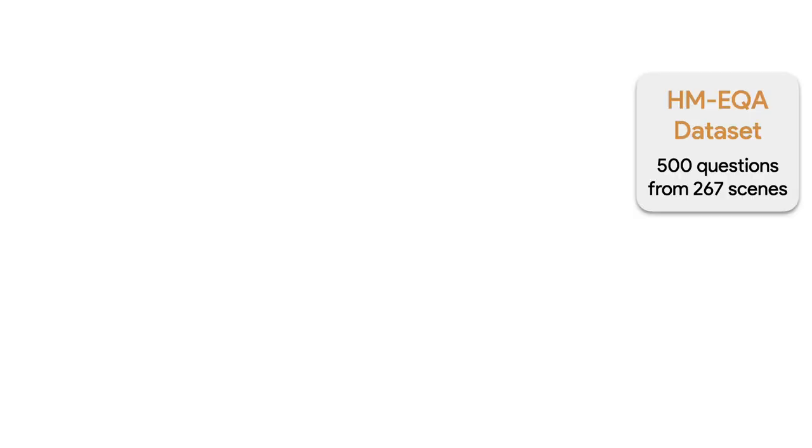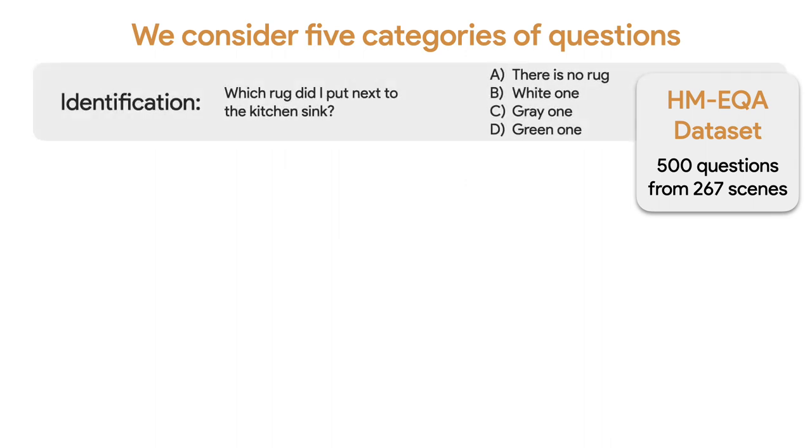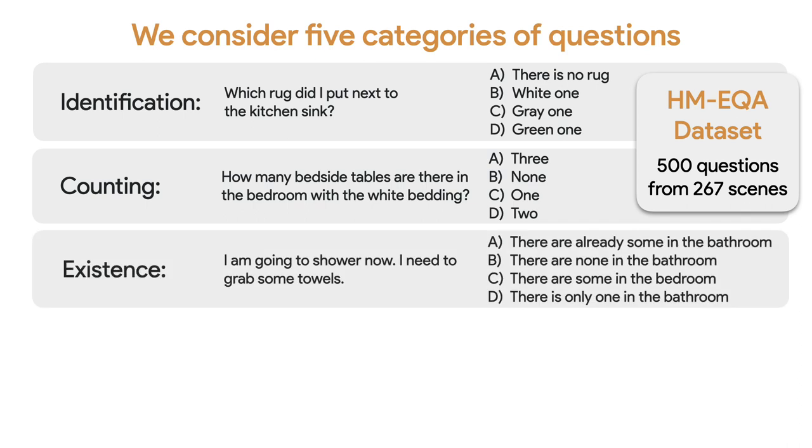For our experiments, we also create a new EQA dataset called HM-EQA that contains 500 questions based on 267 scenes from the Habitat Matterport 3D dataset. We consider five categories of questions: identification, which asks about the type of an object — for example, 'which rug did I put next to the kitchen sink?'; and counting, which asks about the number of some objects — for example, 'how many bedside tables are there in the bedroom with the wide bedding?'